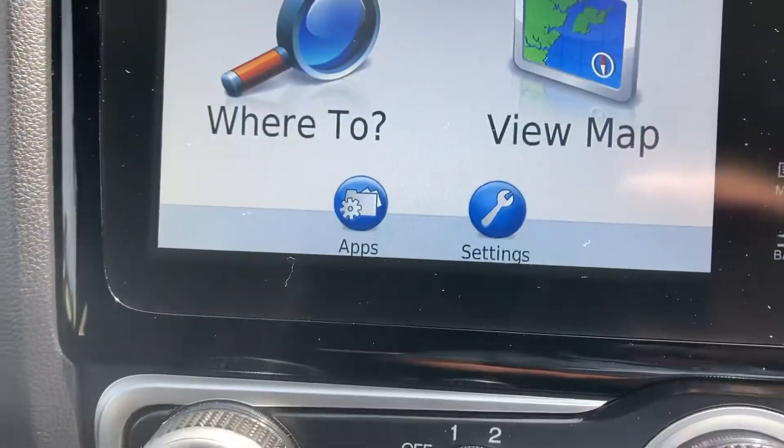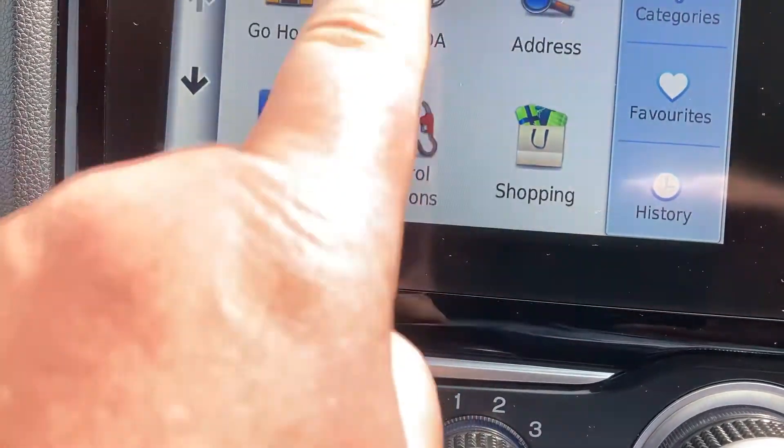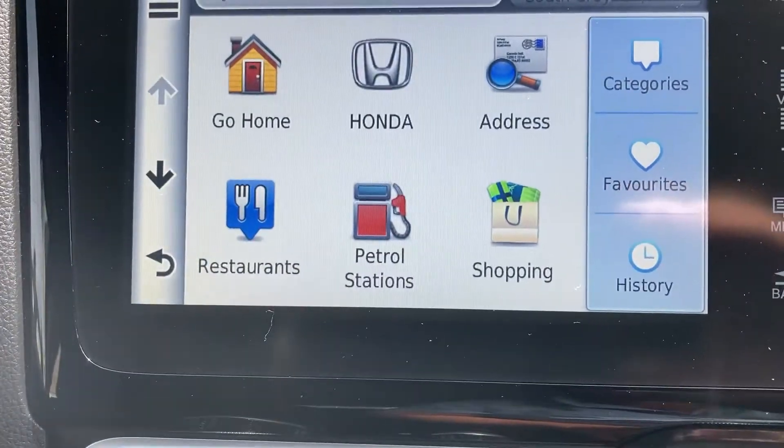Coming back, you've got the navigation which is a Garmin system — so easy to type in where to go. You can check your nearest Honda dealerships, petrol stations, restaurants, and the list goes on.